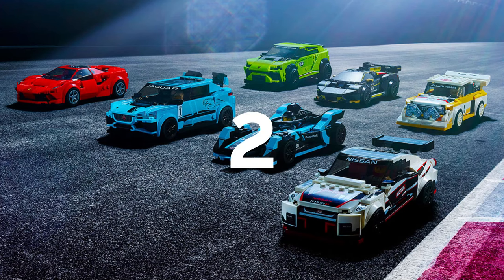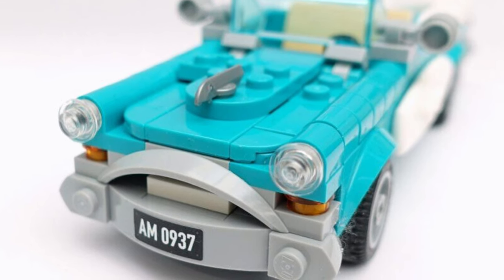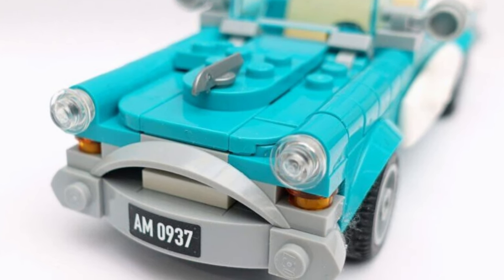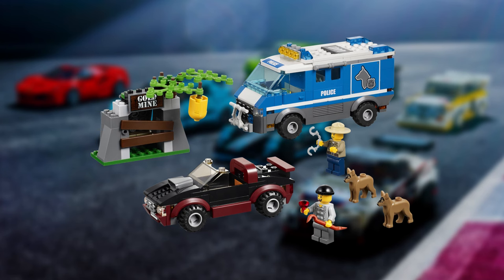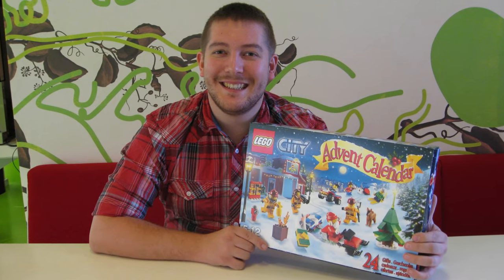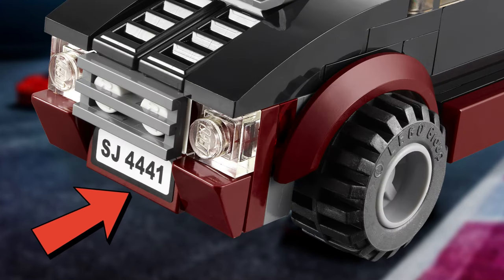LEGO cars feature license plates like their real life counterparts, but LEGO doesn't just put random letters and numbers and call it a day. Instead, they usually use the designer's initials on the license plate, like in the Police Dog Van set number 4441, which was designed by Samuel Johnson and therefore features the initials SJ, followed by the set number on the license plate of the car.